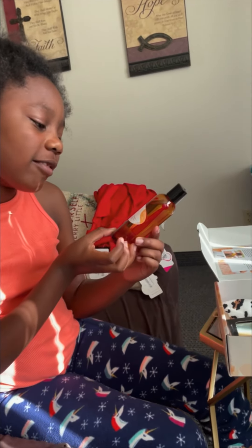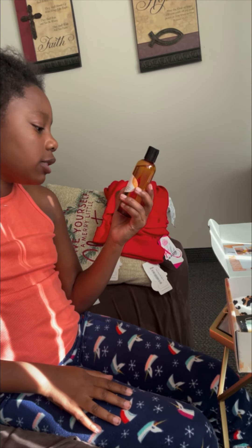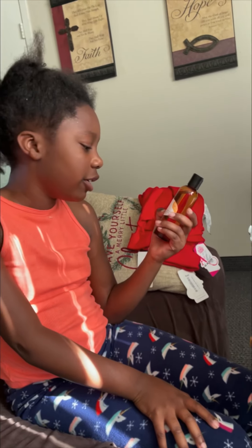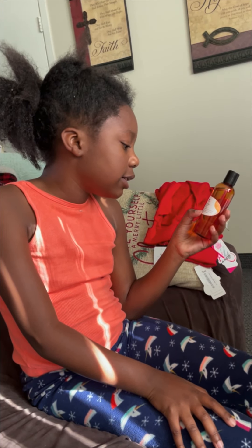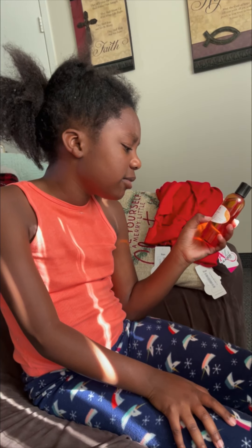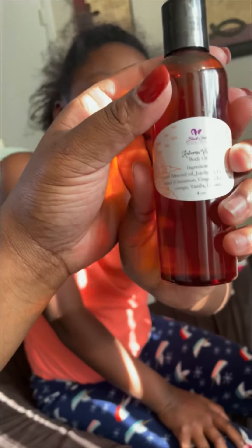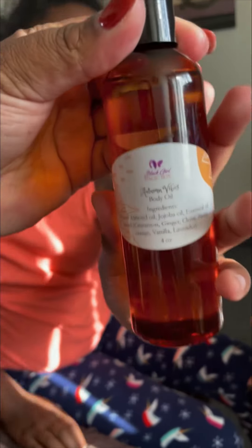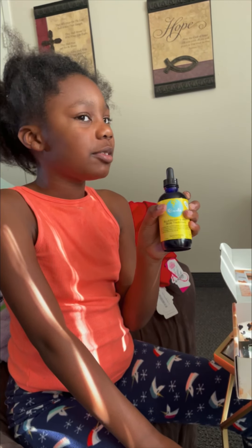Now we have the Autumn Vibes Body Oil. Ingredients are Sweet Almond Oil, Jojoba Oil, Essential Oil Blend — Cinnamon, Ginger, Sweet Orange, Vanilla, Lavender. This is an oil. Thank God it has a good cap on, because last time we got a Black Girl Magic Box it spilled.